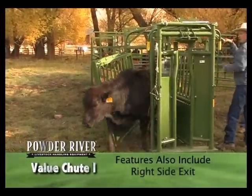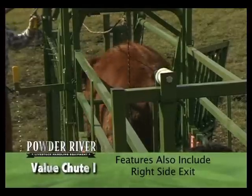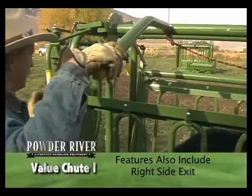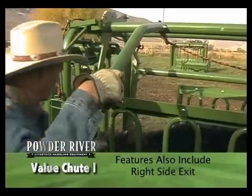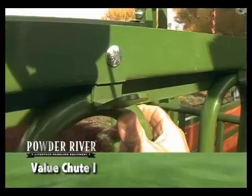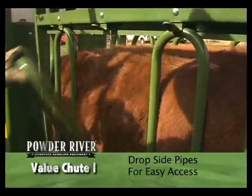The right side of the chute swings open, allowing the cattle to exit out the side if they hesitate going out the front. The side exit can also be used to cut or sort cattle from the herd. The side exit is also useful in emergencies if an animal happens to go down in the chute.